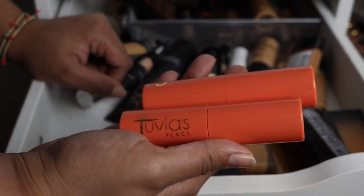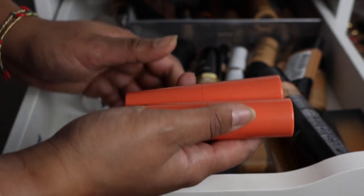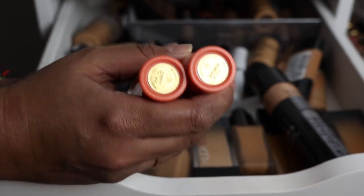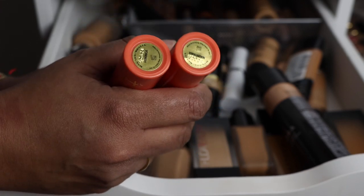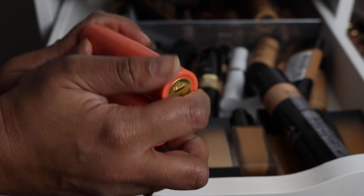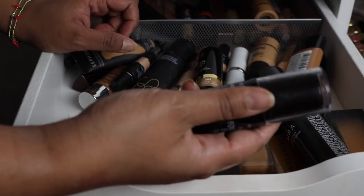This is the Juvia's Place stick foundation. My friend Amy is on their PR list and gave me three shades to try out. I really like the idea of a stick foundation, but I had pretty much the same experience she did — it was okay, but I didn't love the look of it on me. It was pretty decently long wearing, but by the end of the day it faded. I didn't love it so I'm not going to keep it.